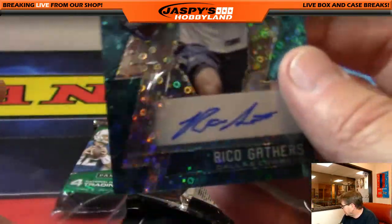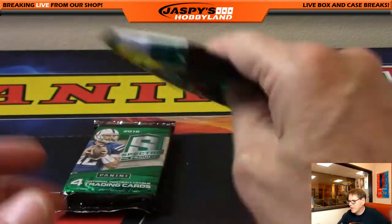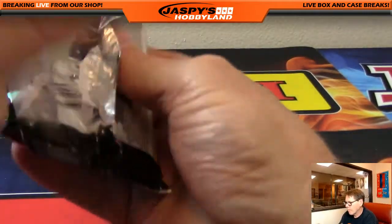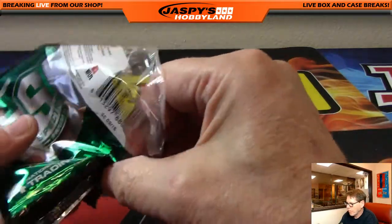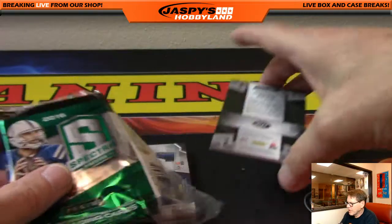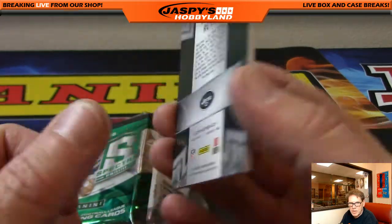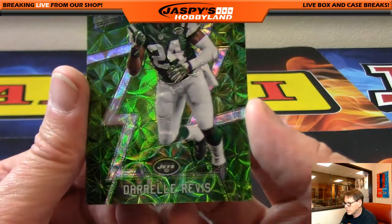Jerry Rice going to Oakland — but at least he caught the ball. I don't know what Ronnie Lott did for the Jets. Last pack, folks. Good luck, everybody. Another hit for the Jets — Darrell Rivas, green, low number, 12 of 25. Jets.